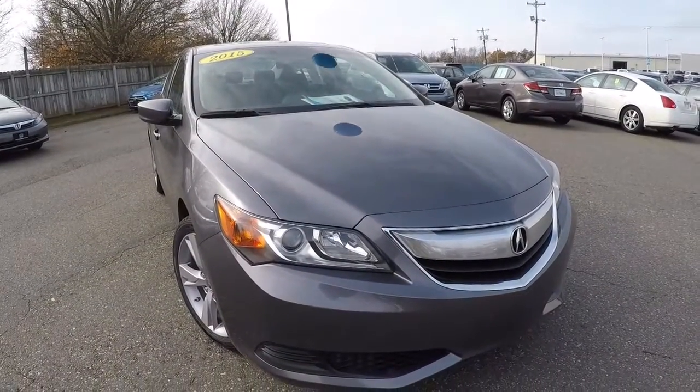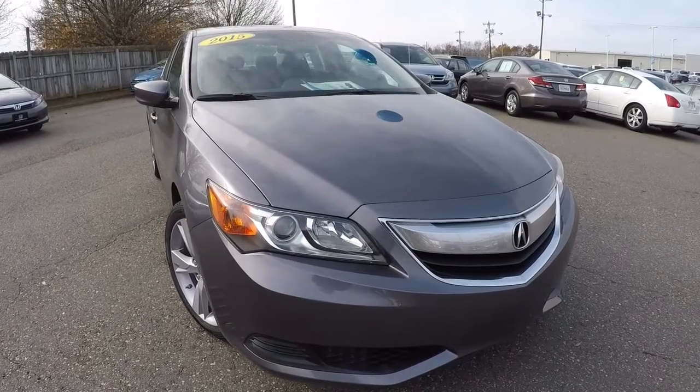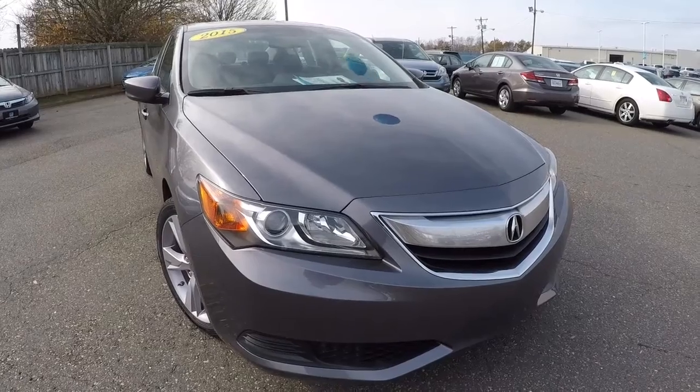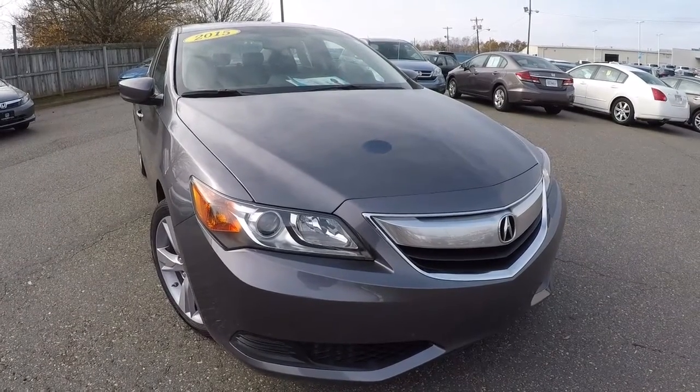Once again, we've got a 2015 Acura ILX 2.0 with 34,000 miles, still has factory warranty remaining. Really nice vehicle — it's like new, even smells brand new. Come on down for a test drive and thank you for checking out the video.